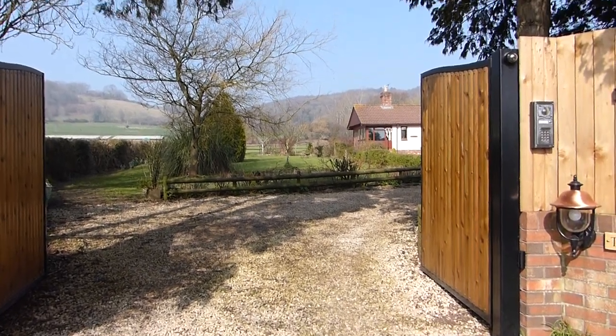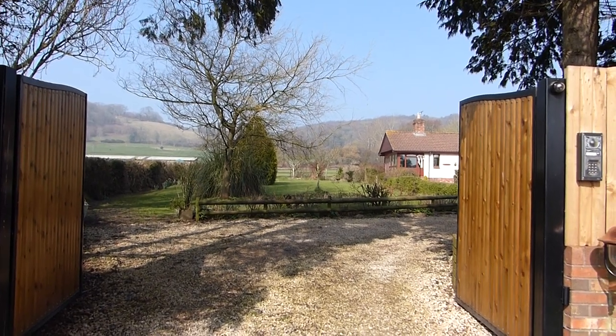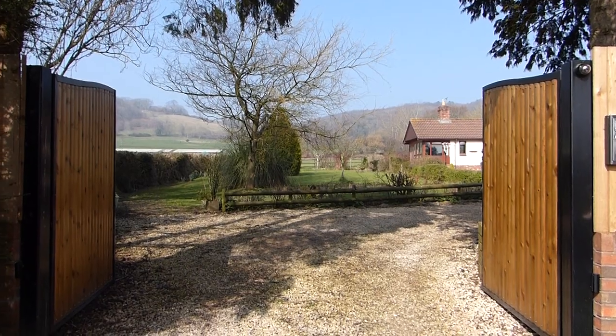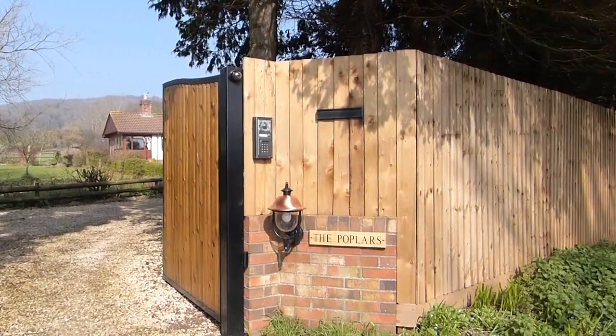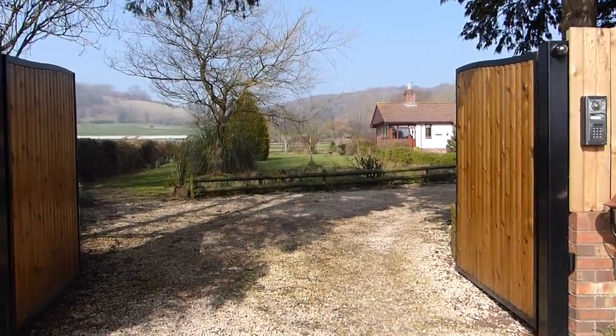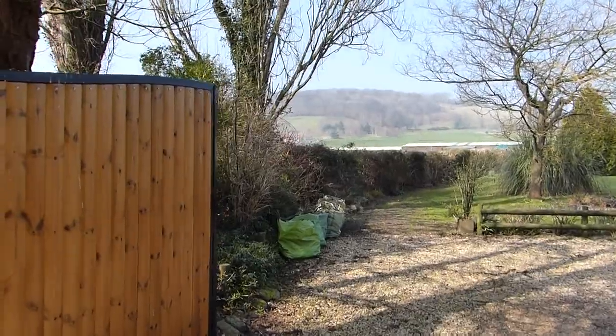This is the Poplars. I'm actually stood facing due north, so I'm in the most south-west corner of the property. This is the Poplars for evidence, and what you can see running up the left is the leftmost boundary of the property.